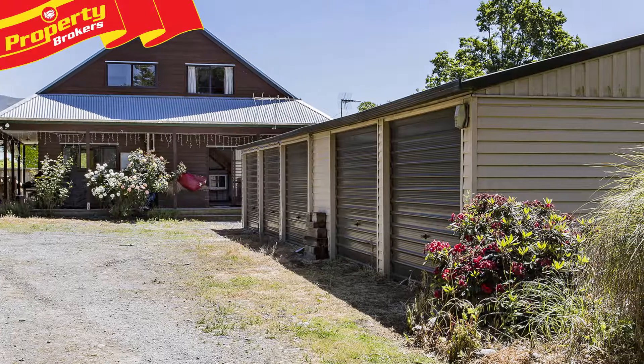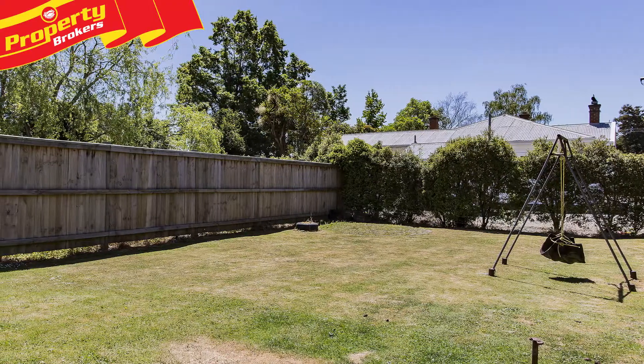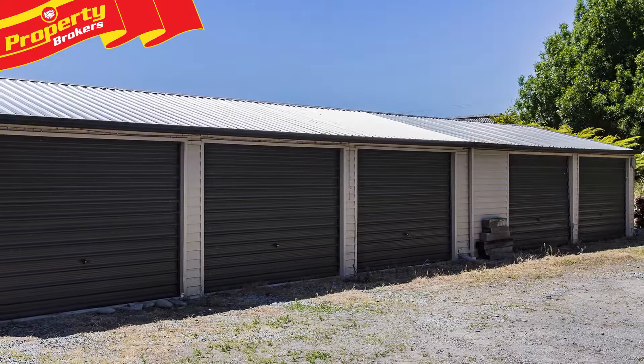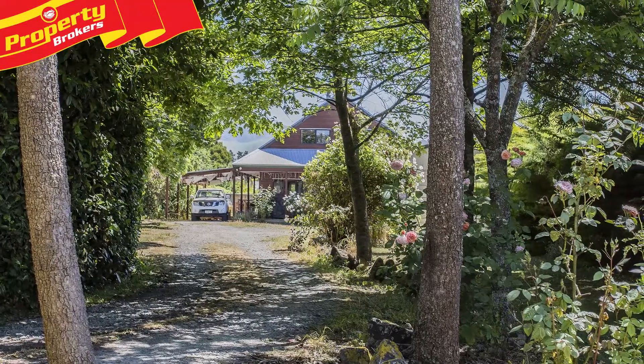Massive storage and space. 6 Main Street is a must-see for those who have garaging, storage and space at the top of their wishlist. This 1429 square metre property boasts five-car garaging, so it most certainly has the potential to meet all your needs.